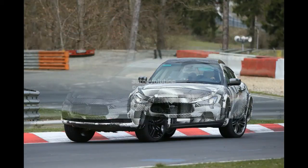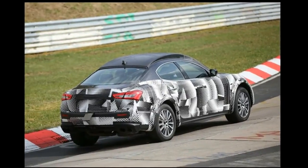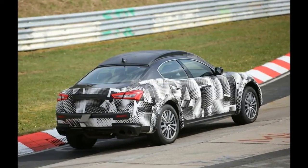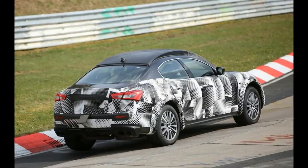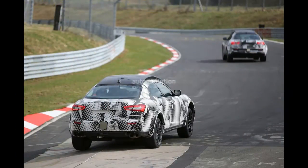As for what will power the Levante, Ferrari has already gifted Maserati with all the right hardware. To be more precise, the base unit will be a twin-turbo V6 delivering 350 HP, while we'll also get a 420 HP version of the engine. The Maserati Quattroporte GTS will lend its twin-turbo V8 to the Levante, which means we'll get a 560 HP model to rival the Cayenne Turbo S.